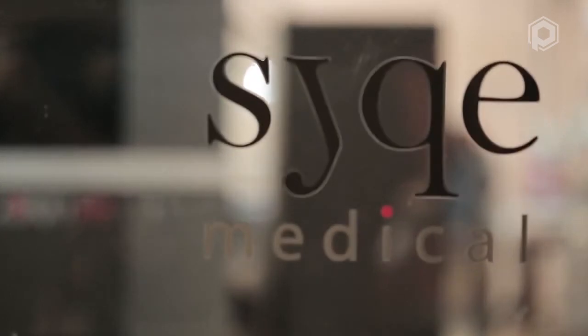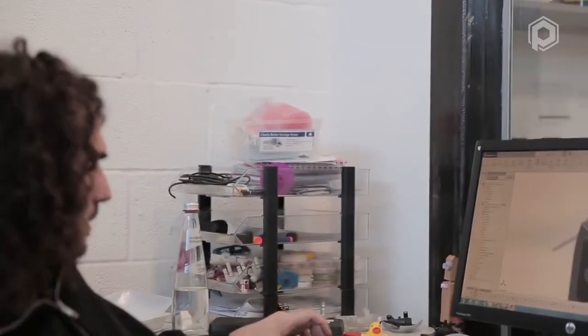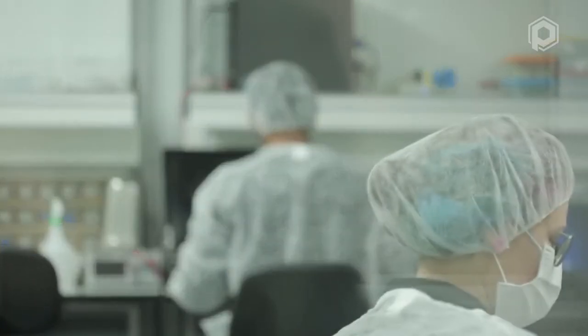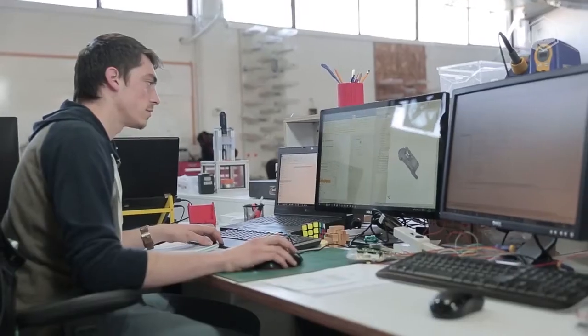Before printing it, we were using CNC machining and all these methods that were very common, but we found it very slow, expensive, and limited. At that point we recognized the potential and the power that 3D printing is giving us as a company to accelerate through these types of processes. Once we brought the 3D printer in-house, we had six weeks to finish the design and reach our goals — and not only did we reach our goals on time, we actually made it better.